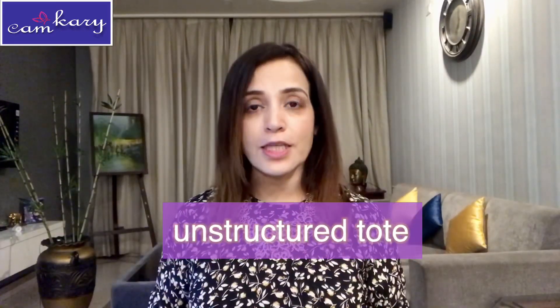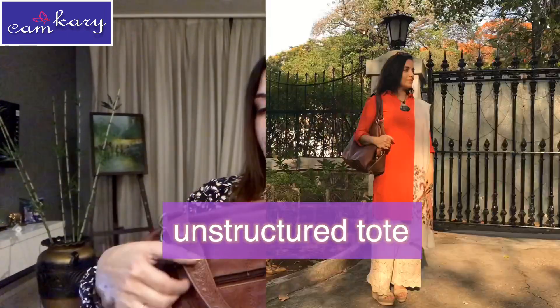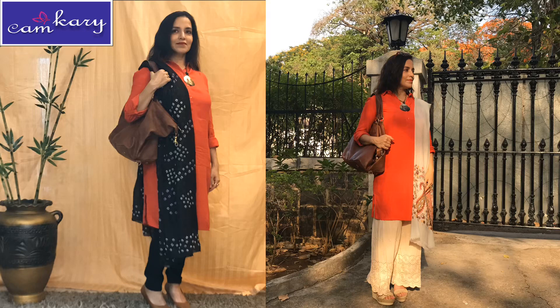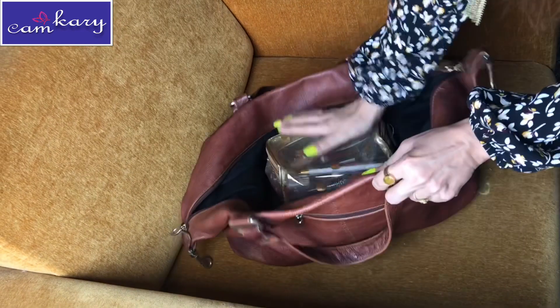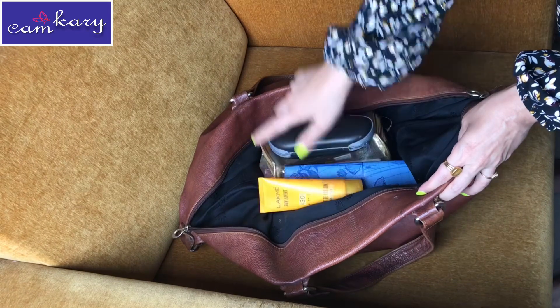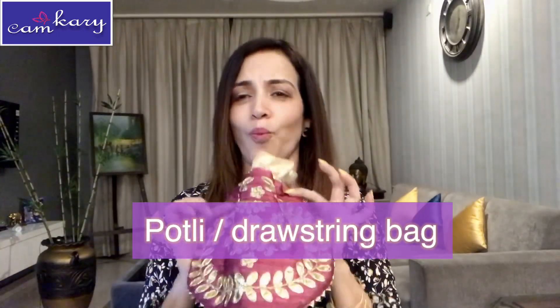The next one is this brown untailored tote bag. Because it's untailored it's not very formal, and its bigger size makes it useful for traveling. The leather material does make it more formal than cloth, so you could occasionally take it to the office, but its soft edges mean it's not suitable for conferences or very important business meetings — only casual office use.